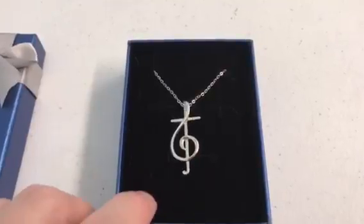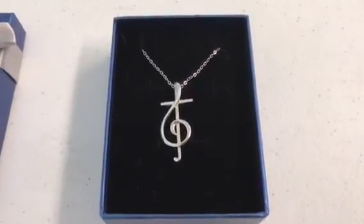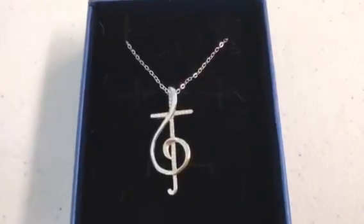It is a really pretty little necklace. It comes with a 16 inch chain, and it's got all these little jewels in it.